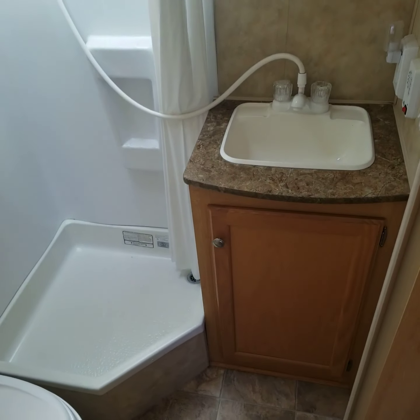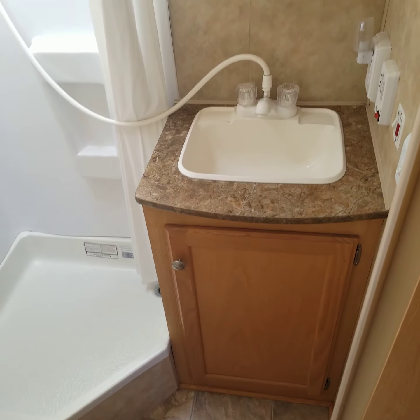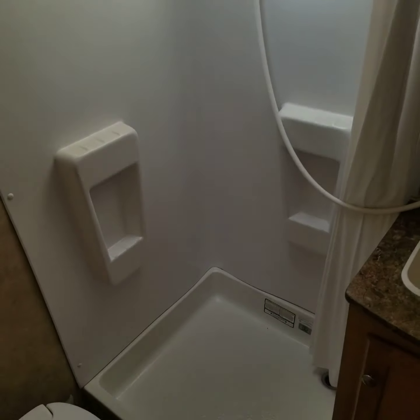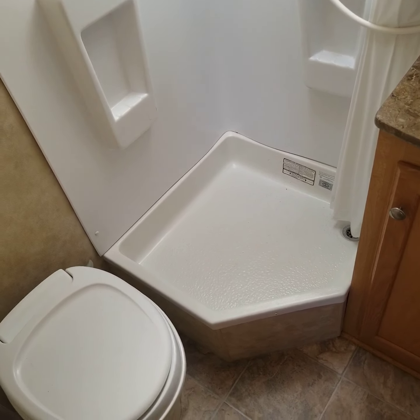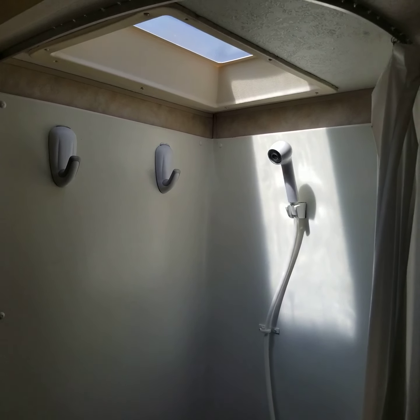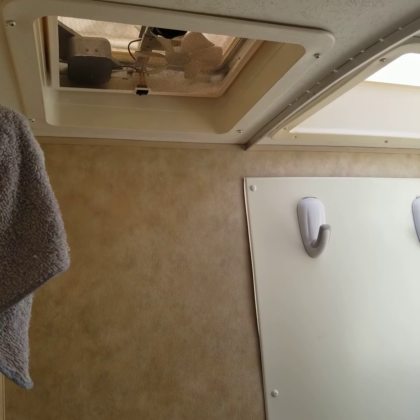You'll have a rear corner bathroom with a sink and shower combination. There's a shower head for your standing base shower, and your toilet is right there. It has a skylight at the top of the shower and a 12 volt fan over the toilet.